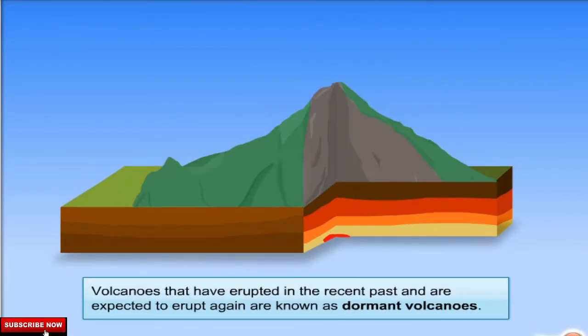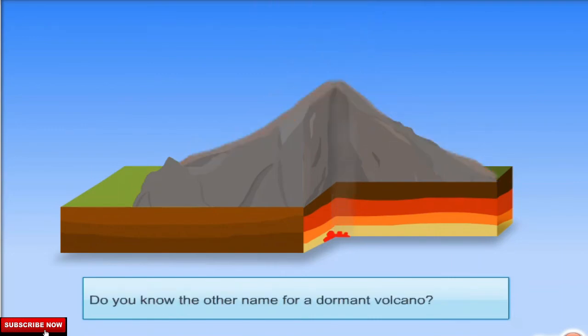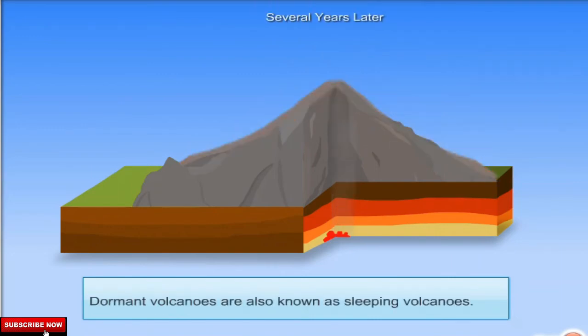Volcanoes that have erupted in the recent past and are expected to erupt again are known as dormant volcanoes. They show no signs of activity for several years and then erupt suddenly. Dormant volcanoes are also known as sleeping volcanoes.